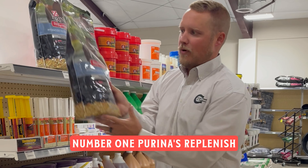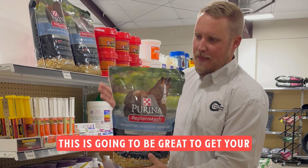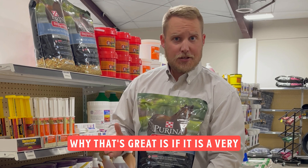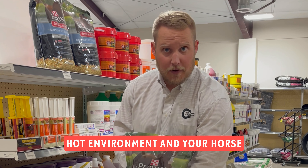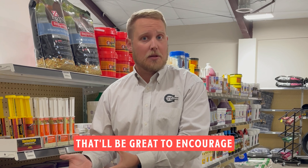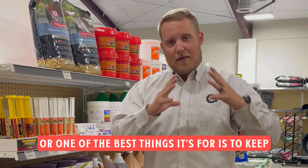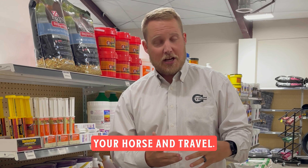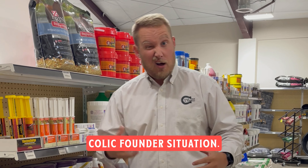Number one: Arena's Replenimash. This is going to be great to get your horse to drink water. That's great if it is a very hot environment and your horse is exercising a lot — it encourages them to drink water. One of the best things it's for is to keep it with you when you trailer your horse and travel. It will help get your horse to drink a lot of water and prevent any colic or founder situation.